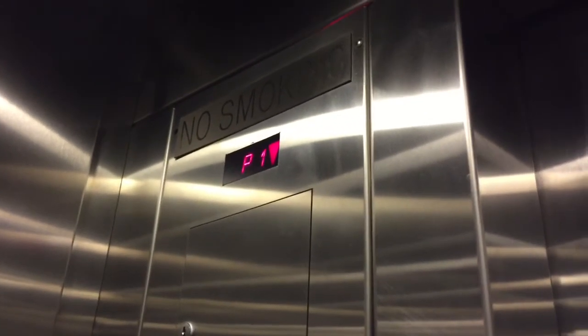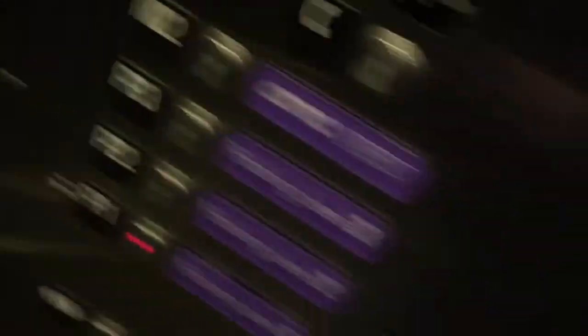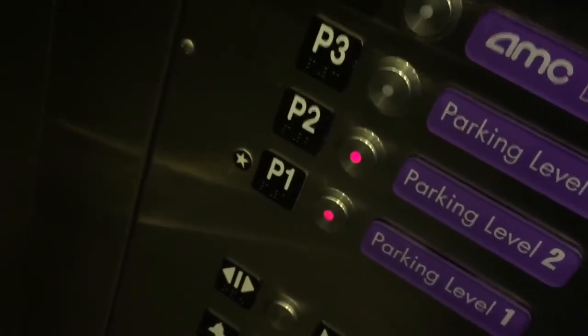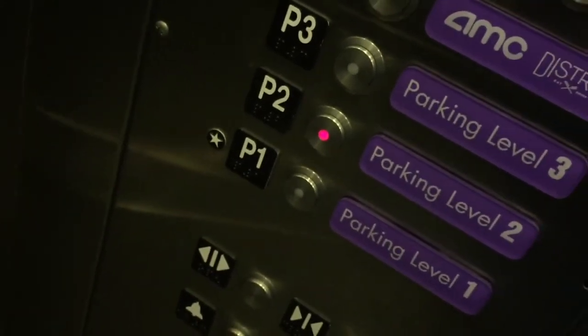This is for you, Northwest Indian Elevators — this is the one elevator I've been talking about. Going up one floor. Plop.